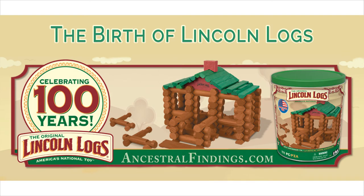Lincoln Logs are a popular toy for children in the United States. Their status as all-wood building toys makes them special and unique in a world of plastic and electronic toys. While being somewhat old-fashioned, they are still as popular a toy for young children as they ever were, which proves some toys of fun never go out of style.